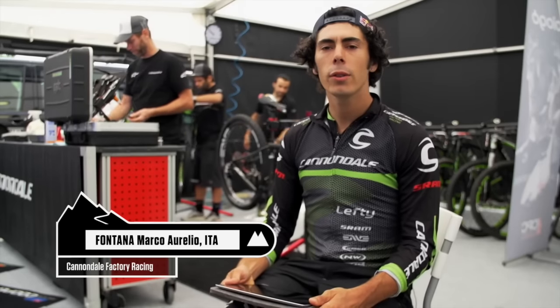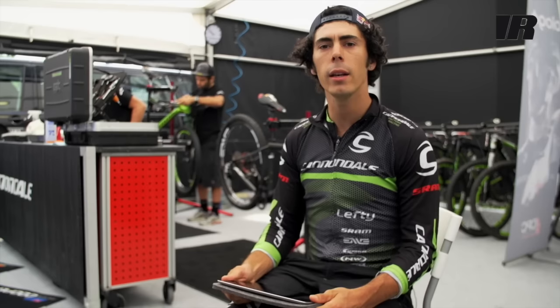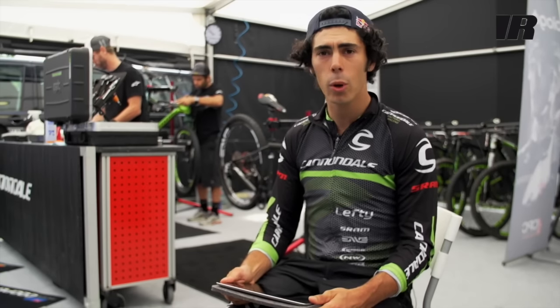Ciao a tutti! I'm Marco Aurelio Fontana from Cannondale Factory Racing. We are in Val di Sole for the 2015 World Cup Finals and we're gonna go through the iPad track check.